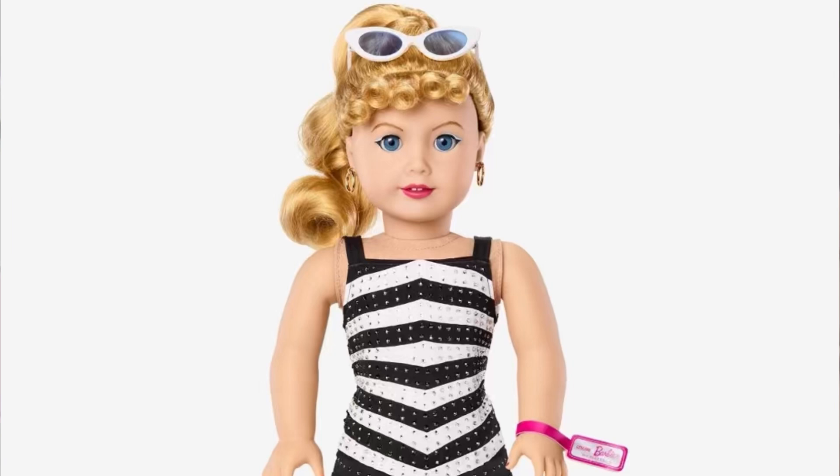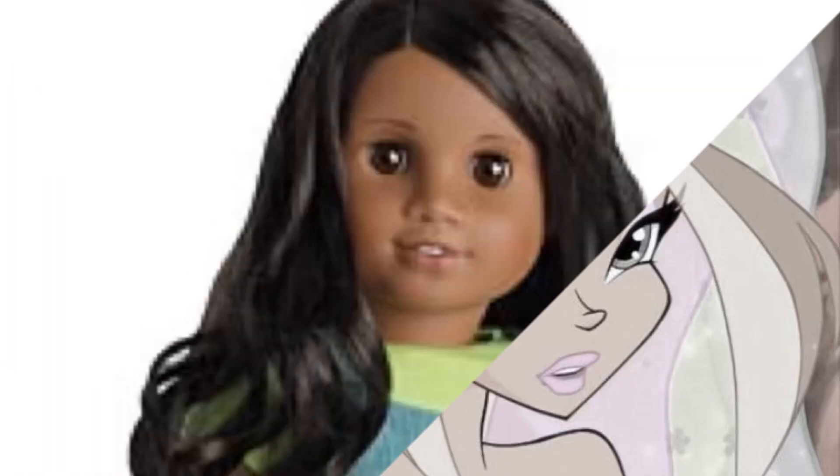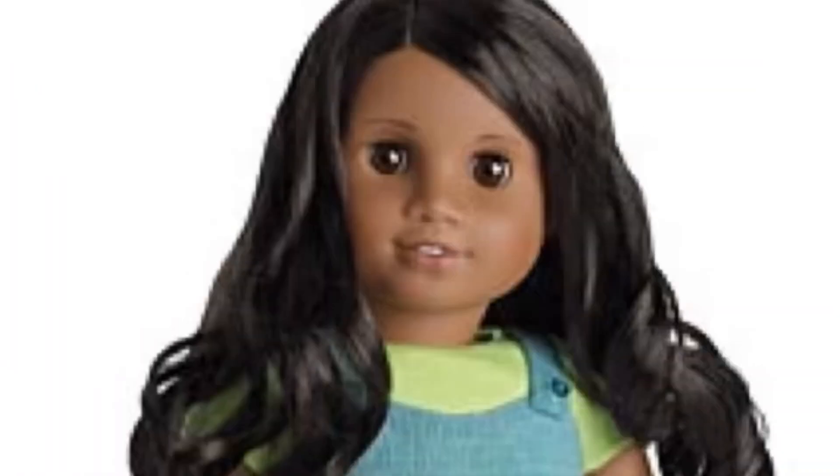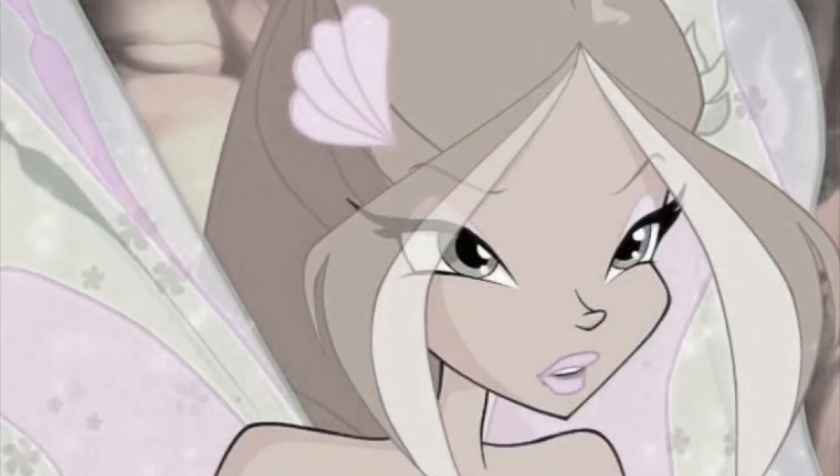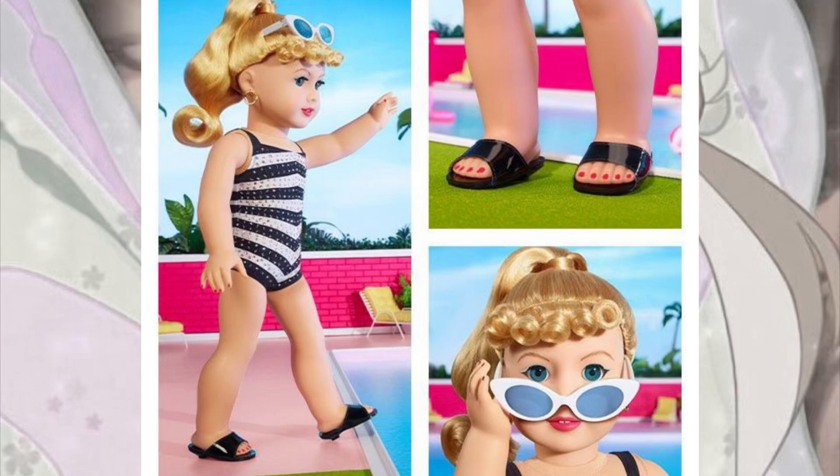I do wish they would bring back old characters that they have retired, like Sonali and Cecile and all those other girls, because I really want those girls and they're going for high prices right now for a new doll.